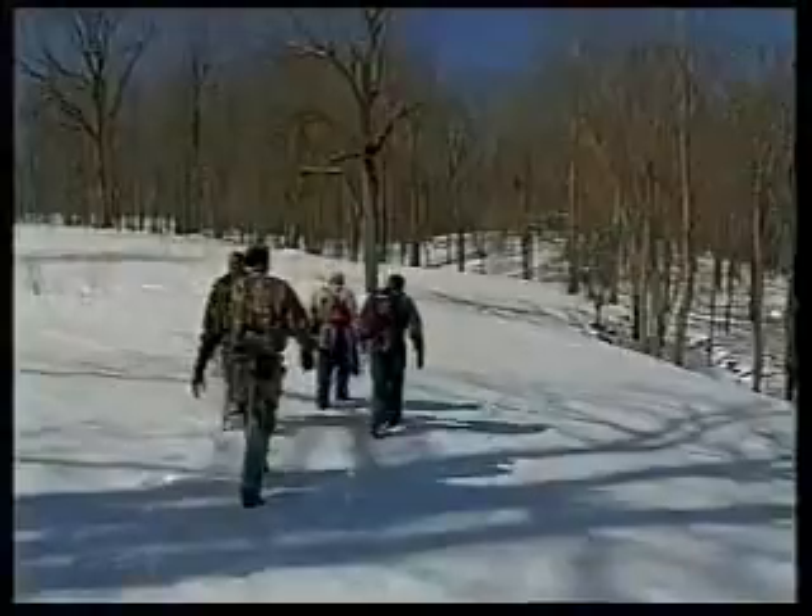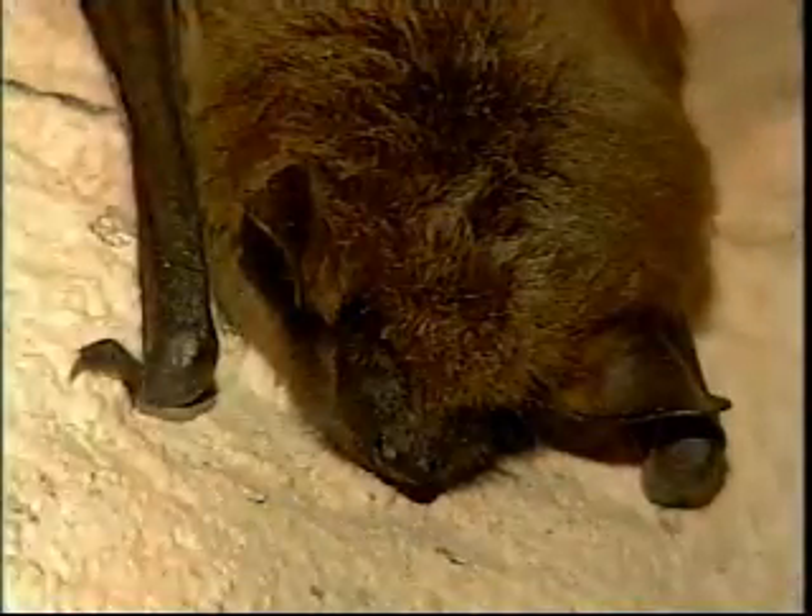DNR biologists are trudging through the snow into isolated caves, all to study bats. We're looking at a small part of the caves that are in the state. There are literally thousands of caves in West Virginia. We probably have data on two or three hundred.